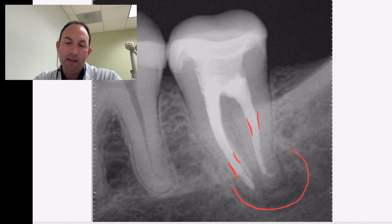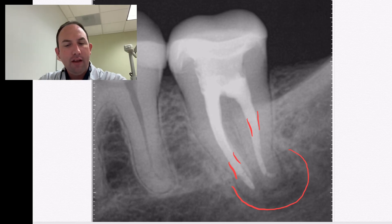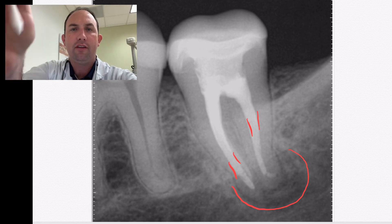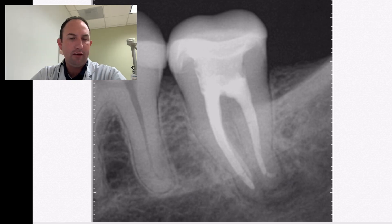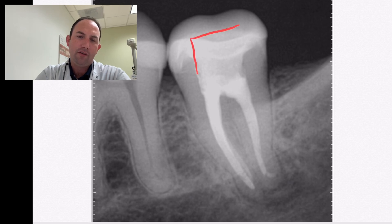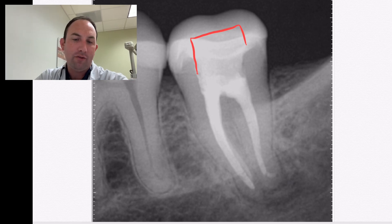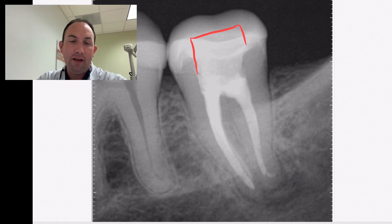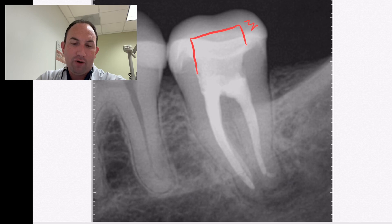Normally what I go to on an initial root canal is a size 25 Wave One primary with a variable taper. This retreat is probably a size 45 — the white size. We just have the access filled with composite, since this is a Serismart — a reinforced composite material — and it's still adapted very well. I made sure to silanate the internal surface of the crown so that it bonds and holds appropriately to the bonding resin.